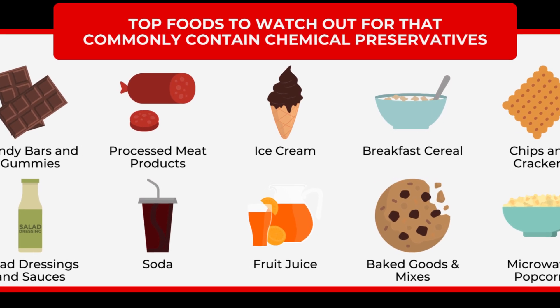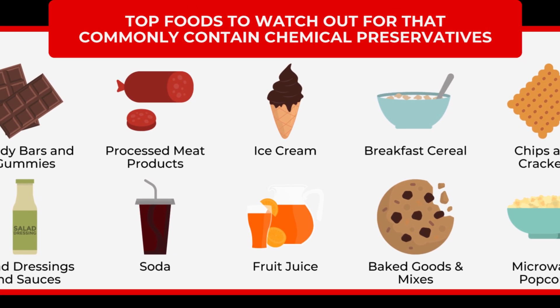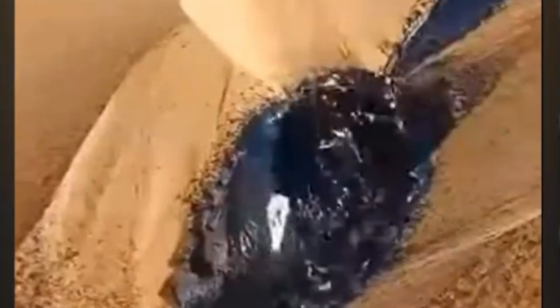Surprised? Crude oil's reach goes far beyond fuel, sneaking into foods we eat daily. While these ingredients are deemed safe, it raises questions about how much we really know about what's on our plates.